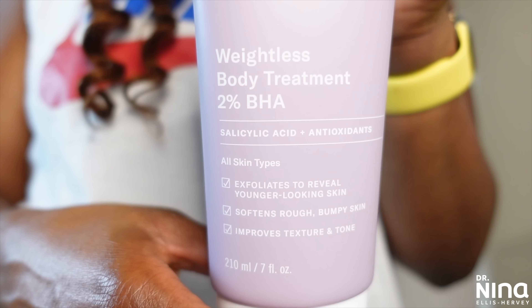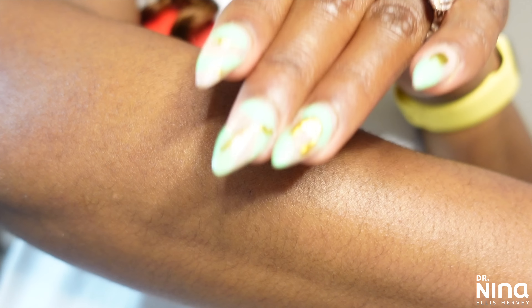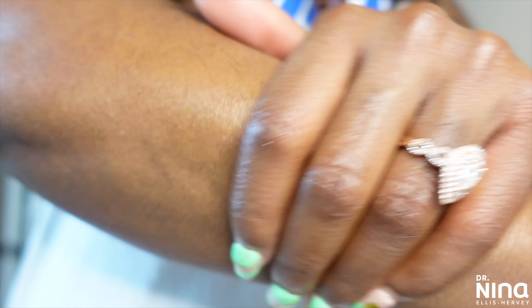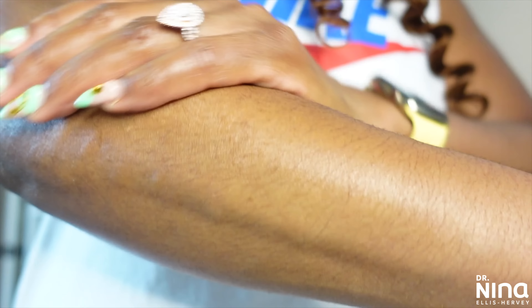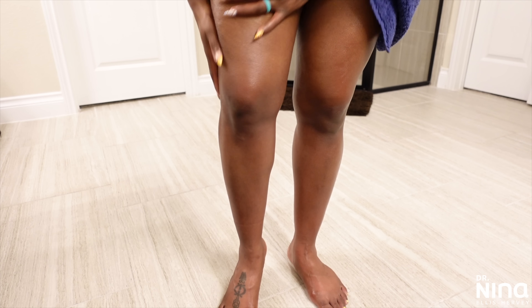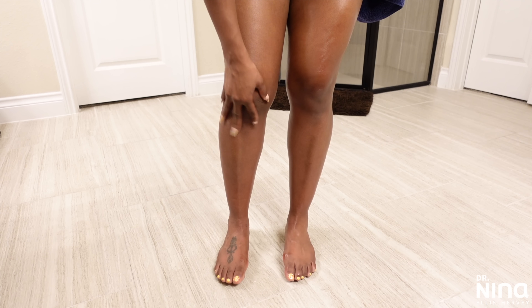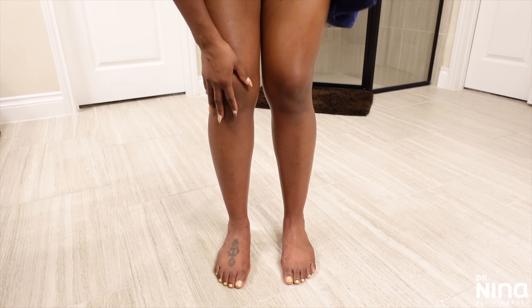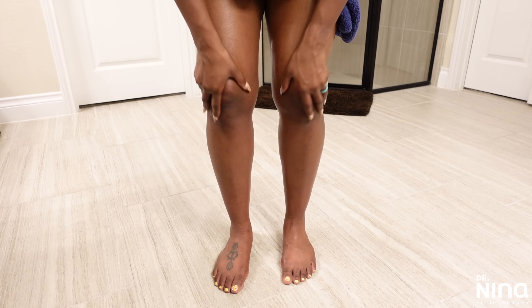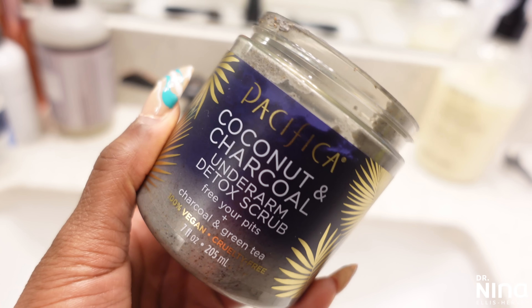This next one I was introduced to about two years ago — it's the Paula's Choice Weightless Body Treatment. It's a full body treatment formulated to soften and smooth the skin using 2% salicylic acid (BHA). It nourishes with non-fragrant plant extracts, helps with cell renewal, and reduces texture from bumps on the skin. It's a little over $20, but I absolutely love it — no fragrance, no thrills, just works really well, especially when I'm seeing more texture in my skin. People have even said it helps with strawberry legs.